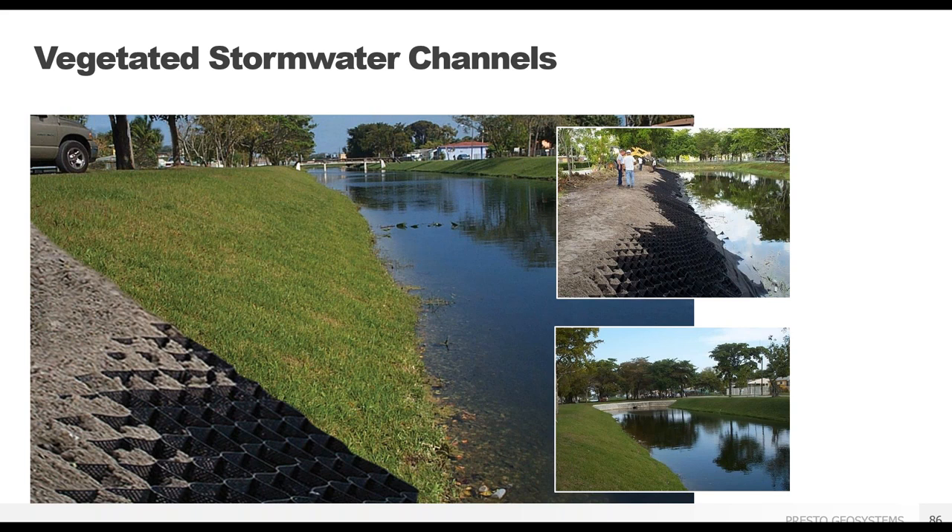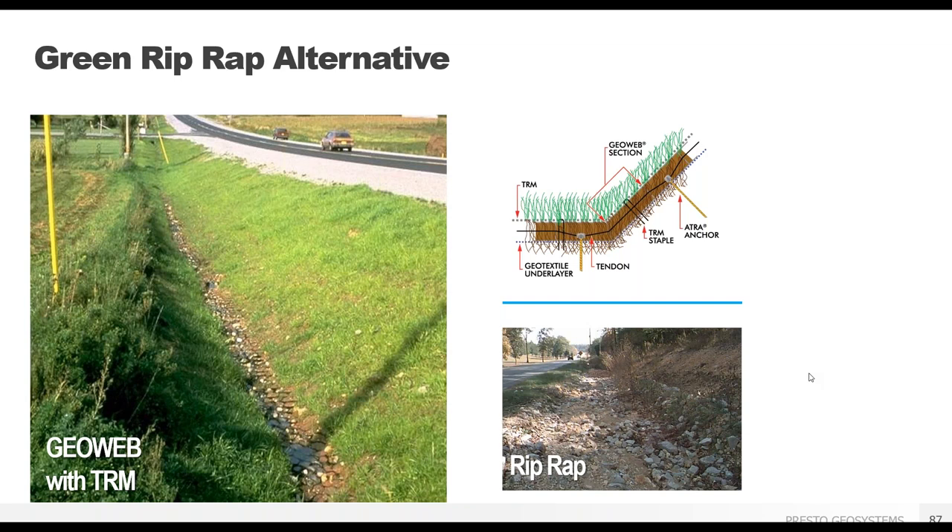The GeoWeb system does not need to cover the bottom of the channel if continuous low-flow water is present. The type of vegetation within the GeoWeb panels is not important to the function of the system, so choosing plants native to the area and tolerant of occasional soaking will help reduce maintenance. The vegetated GeoWeb system has a lower cost than a riprap-lined channel since you can use local topsoil without importing large riprap stones. There's less maintenance too — with a vegetated channel, the only upkeep is occasional mowing with a standard lawnmower, no special equipment required.